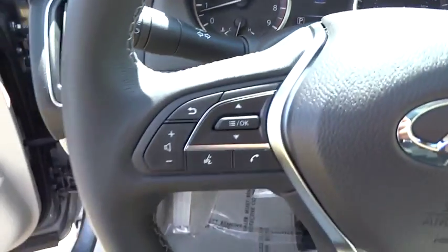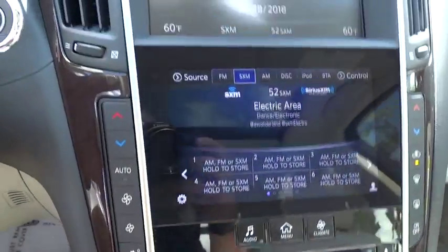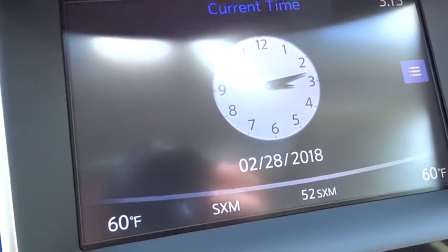Here are some of this vehicle's great options: power passenger seat, traction control, dual airbags, leather wrapped steering wheel, power steering, four-wheel disc brakes, power windows, CD player, trip computer.